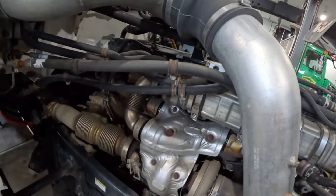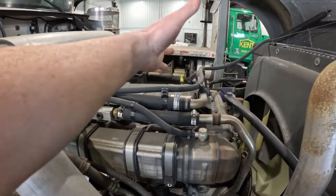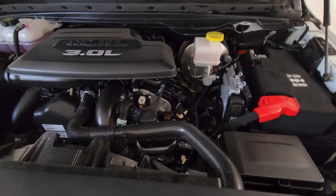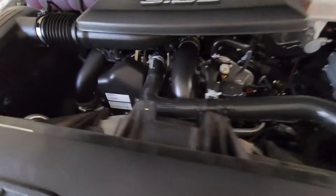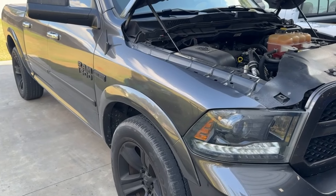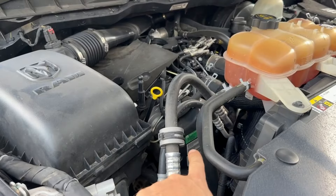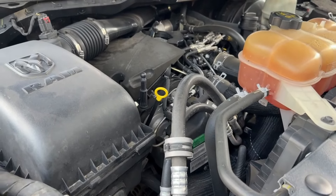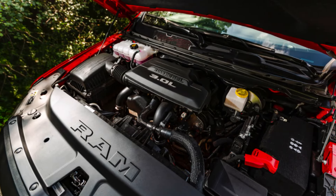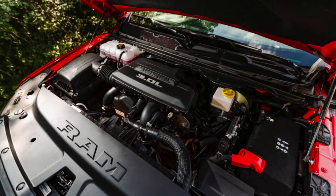For additional strength, FCA bolted a bed plate to the engine block and inside installed an upgraded crankshaft made of forged 4140 steel. The manufacturer also installed high-strength cast iron connecting rods and lightweight cast aluminum pistons for durability. The 3.0L EcoDiesel features a high-pressure direct injection fuel system known as MultiJet2 and employs a water-cooled Garrett variable geometry turbocharger. Like most modern diesel engines, the EcoDiesel is also fitted with a diesel oxidation catalyst and a diesel particulate filter.